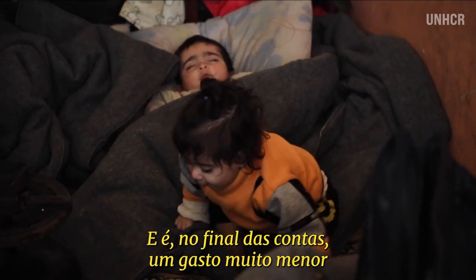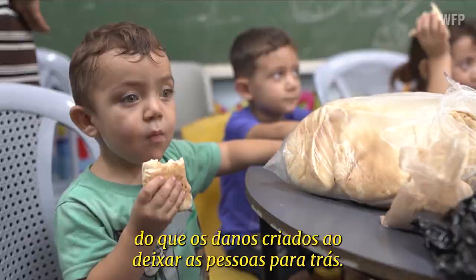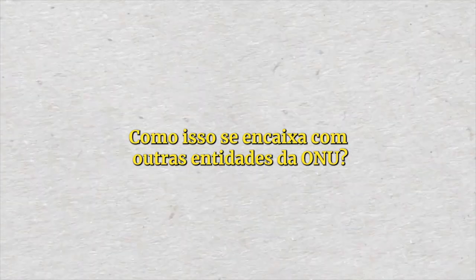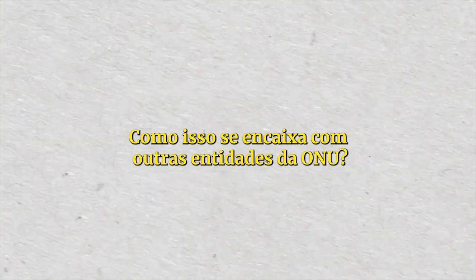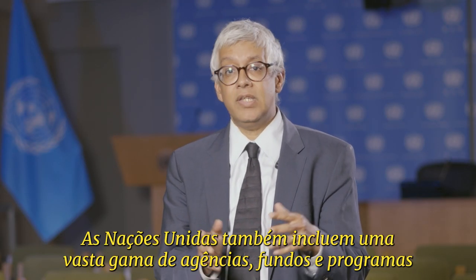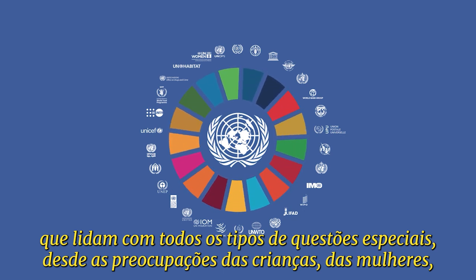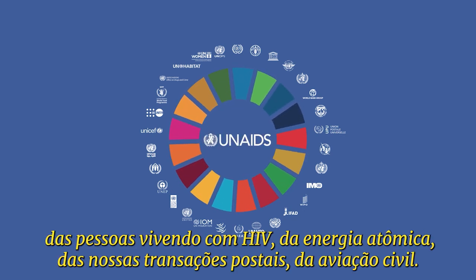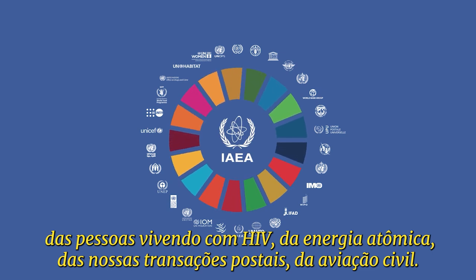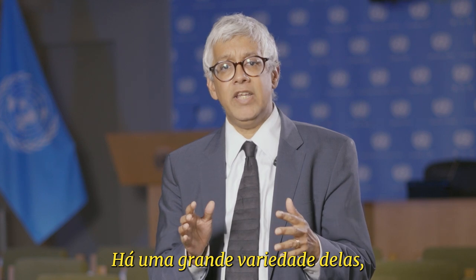How does this all fit in with UNICEF, the World Health Organization, and other entities? The United Nations also comprises a vast range of agencies, funds, and programs. They deal with all kinds of special issues, from the concerns of children, women, people with AIDS, atomic energy, postal transactions, and civil aviation. There's a wide variety of them, and each one has their own budget and their own board of directors.